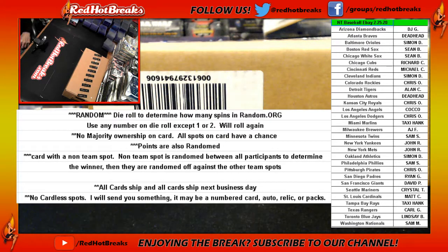RedHotBreaks.com, this is National Treasures Baseball from eBay, 225, 2020.